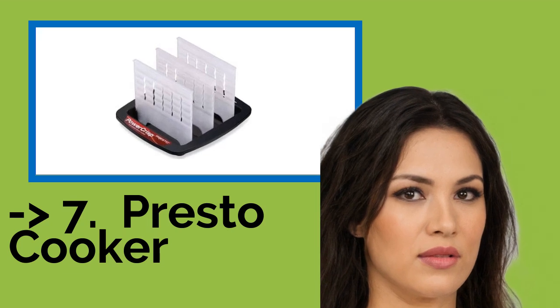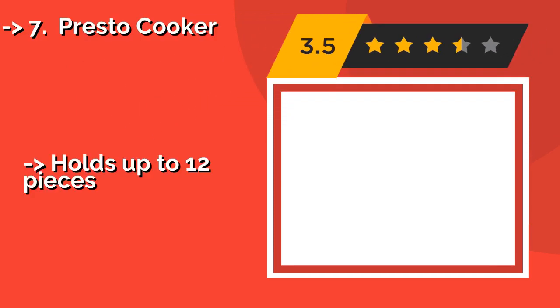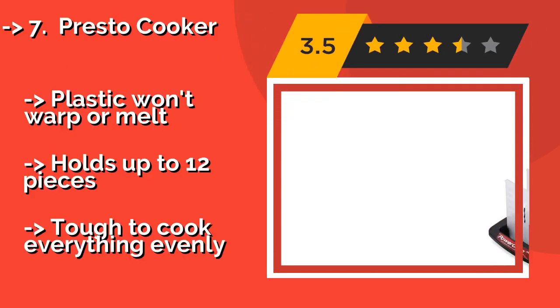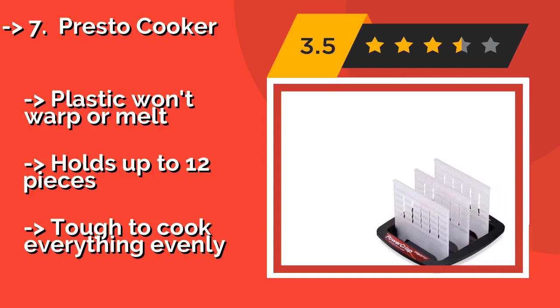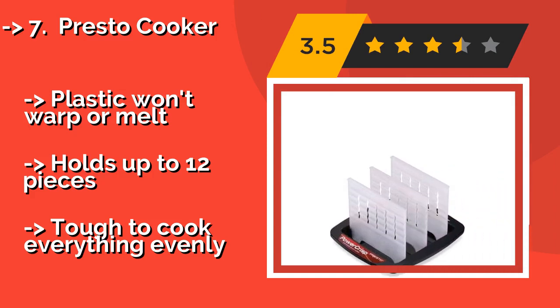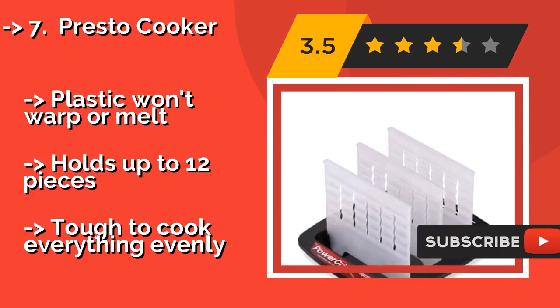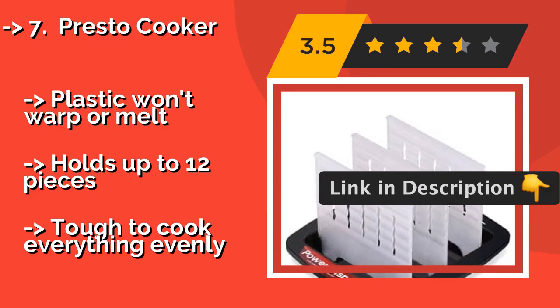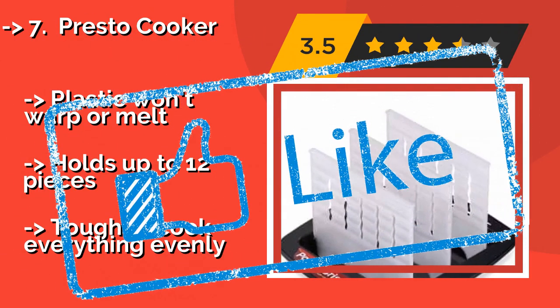The seventh one is the Presto Cooker. There's a simple way to avoid dangerous grease spatters and the mess that comes with them — go with the Presto Cooker, about $18. All the drippings drain to the bottom of its deep base, and its removable cooking racks make it easy to load and serve. The plastic won't warp or melt, and it holds up to 12 pieces. But it can be tough to cook everything evenly.